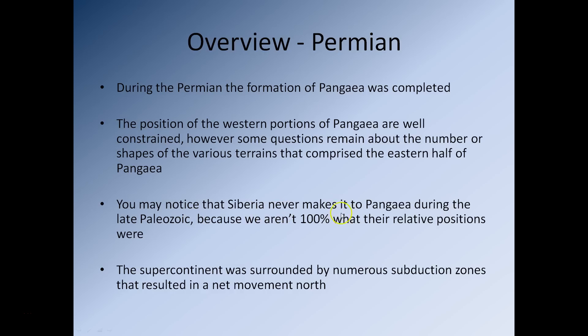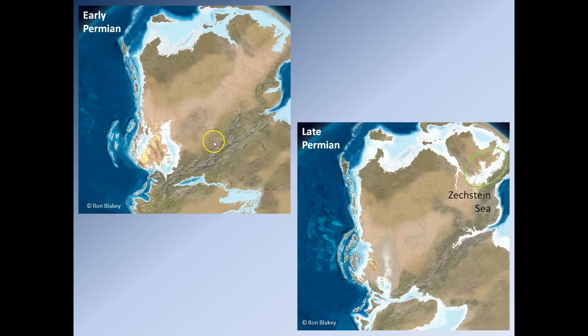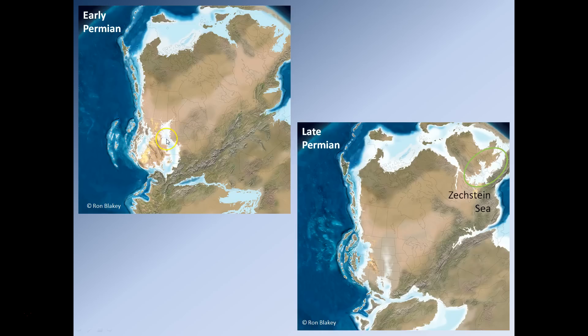Siberia may never have made full contact with Pangaea during the late Paleozoic — we're not 100% certain of its relative position. The supercontinent was surrounded by numerous subduction zones, resulting in a net movement of Pangaea approximately northward. By the early Permian in North America, the Caledonian Mountains are pretty much fully eroded away. The Hercynian, Appalachian, and Ouachita Mountains are also in the process of being eroded. Several basins are forming within a relatively hot and dry climate, with North America, Europe, and portions of Gondwana becoming covered by arid and desert conditions, leading to the formation of very large deposits of evaporites.